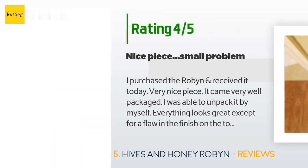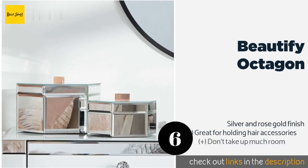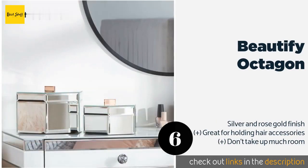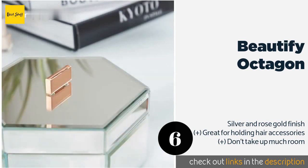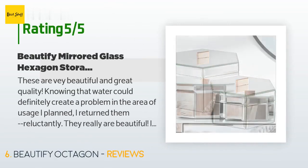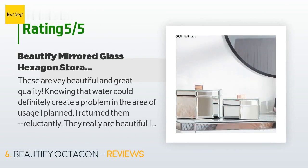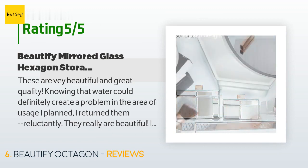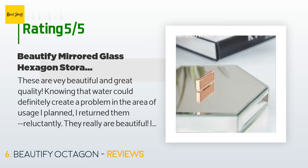The next product on our list is the Beautify Octagon. If you are looking for something simple that still gives your dressing area a refined look, the Beautify Octagon may be just the thing. This pair of delicate mirrored organizers can hold keepsakes, trinkets, or an assortment of shiny objects. The price is approximately $39. This product has an average 4.4 stars from more than 62 customer reviews. A customer said: 'These are very beautiful and great quality. Knowing that water could definitely create a problem in the area of usage I planned, I returned them reluctantly. They really are beautiful — if you have a dry area without much water exposure, you should be good.'